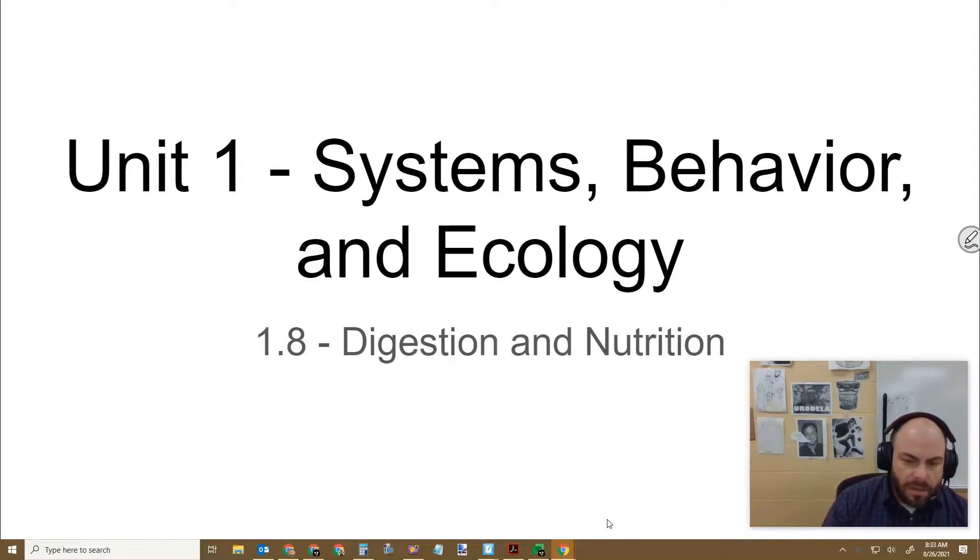Alright, so in this video we'll be looking at digestion and nutrition, as an intro to our study of zoology.